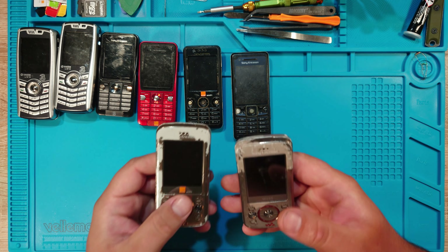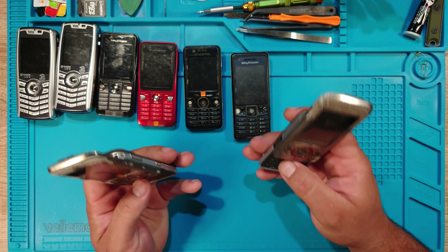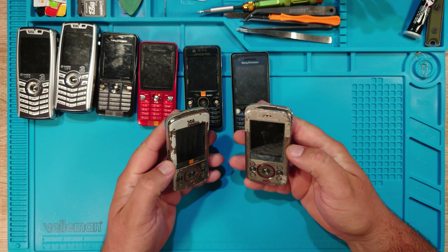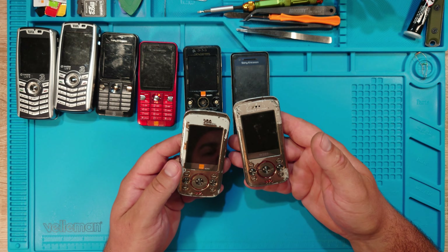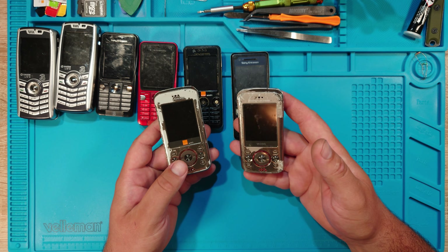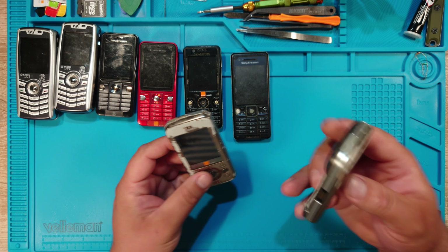Here I have another two Sony Ericsson W395 Walkmans. The reason I bought two is because I have some body shells, and I already had two of these but both are broken. So I bought two just to be sure, and they both work — lucky me.